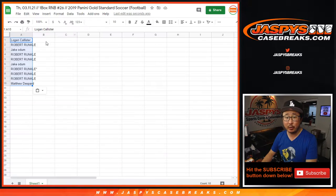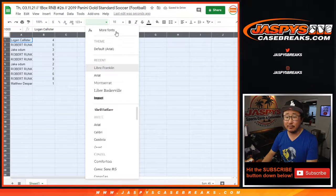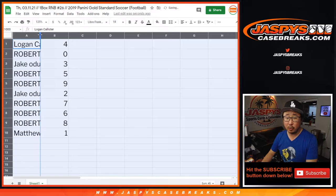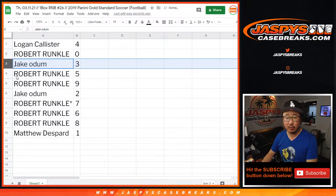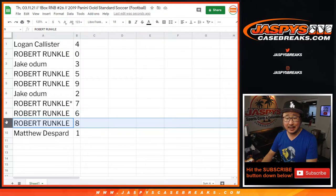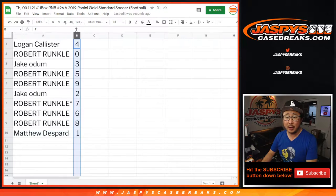Remember, zero gets any and all redemptions, including one-of-one redemptions. One still, of course, gets live one-of-ones. So Logan with four, Robert with zero, Jake with three, Robert with five and nine, Jake with two, Robert seven, six, eight, and Matthew with one.